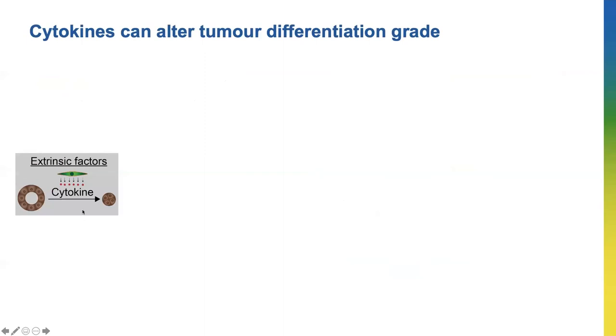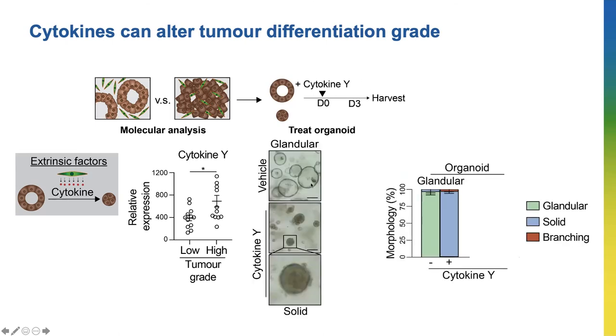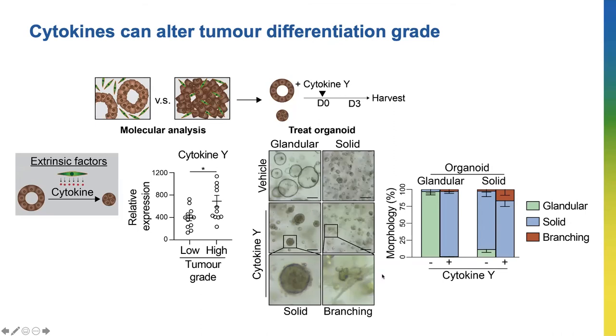To study the cytokines, I compared between the low-grade and the high-grade tumors generated by the organoids, and I saw that Cytokine Y was higher in the high-grade tumors — each circle represents an individual tumor. So I exposed the organoids to Cytokine Y and I saw that the glandular organoids changed to a solid one. You can see here the green glandular morphology changed to the blue solid. Some of the solid ones changed to a branching phenotype, shown in brown here, which we only observed in aggressive tumors.